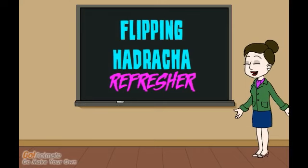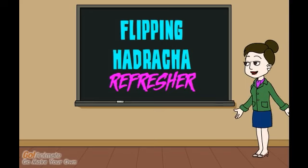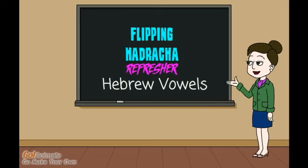Hi, I'm Rabbi Emily Meyer, and this is Flipping Hadrachah, a flipped classroom model for majachim, or teaching assistants, in Jewish classrooms. Today, we're going to refresh our understanding of Hebrew vowels.